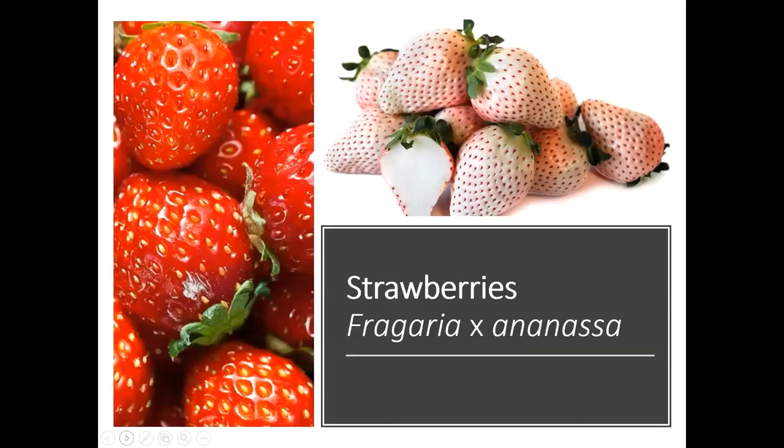Strawberries have an interesting history. They were actually first grown in France, but from plants that were brought over from the Americas. So the strawberries that you get today — these Fragaria ananassa types — are actually hybrids between the American Virginiana strawberries and then the Chilean strawberries, or Chiloensis. It's kind of cool to know that they were first grown in Europe from plants brought from America. As far as the fruit itself, the berry is actually an enlarged flower receptacle. The fruits are the seeds on the outside — those are called achenes.